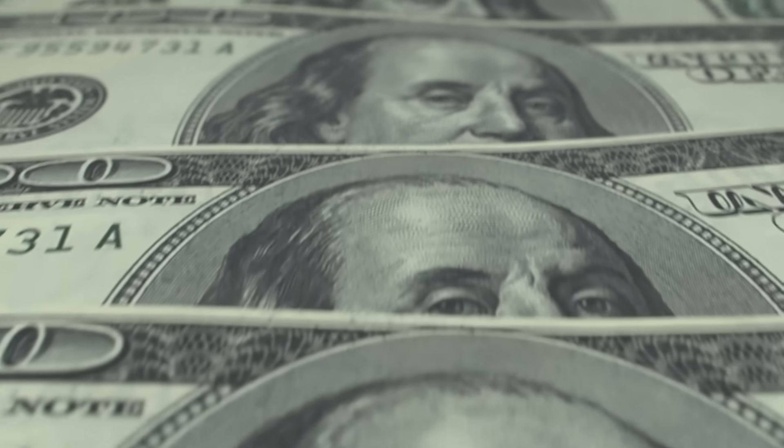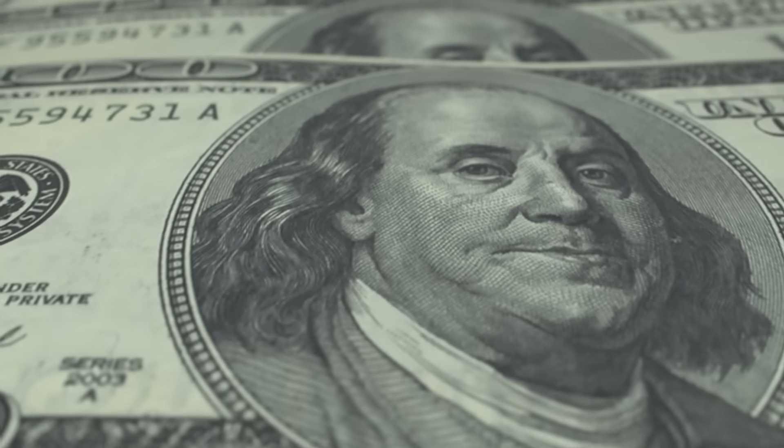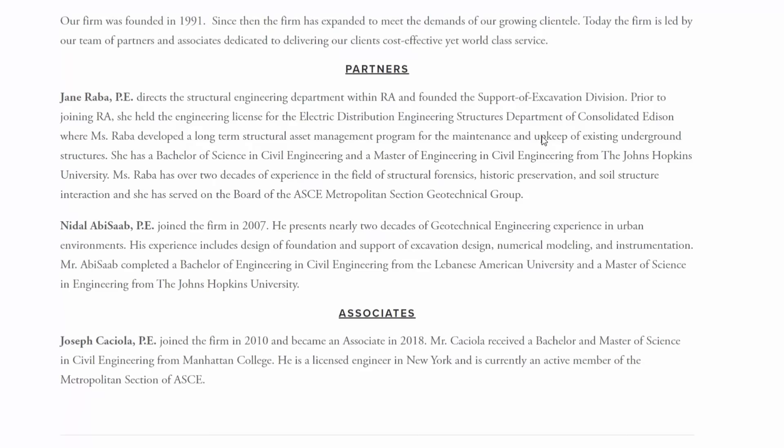As it turned out, only a few bidders submitted pricing for the installation of the foundation at this project, and of those, they were all well over the estimate prepared by the developer and their engineer. This is when the project geotechnical engineer, RA Engineering, offered an alternative foundation type.